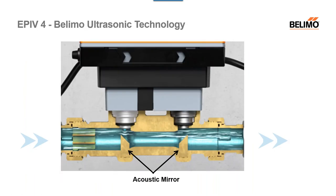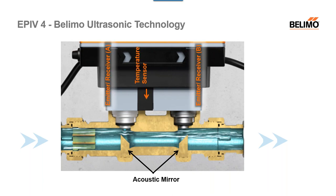This gets into the technical part of how calculations are made. In this slide you'll see two emitters/receivers, A and B, your temperature sensor in the middle, and acoustic mirrors at the bottom. One signal goes in one direction of the media, and another signal goes the opposite direction, bouncing off those acoustic mirrors. The difference in transit time is directly proportional to the velocity of the fluid. Using the known cross-section of the pipe, we can determine the flow rate. This gives very accurate results.